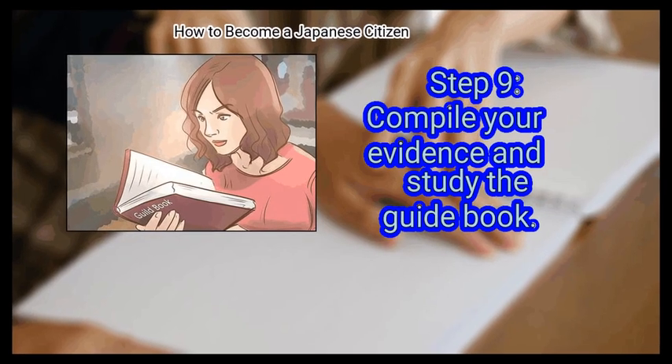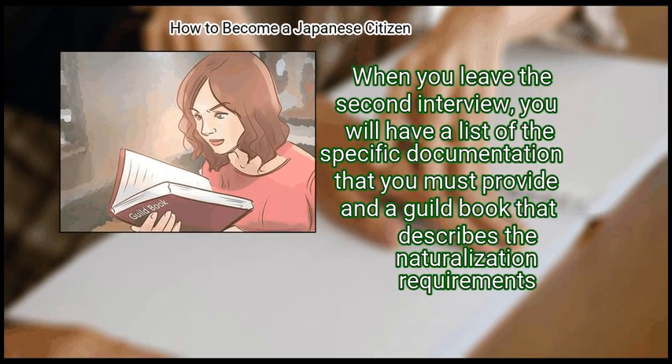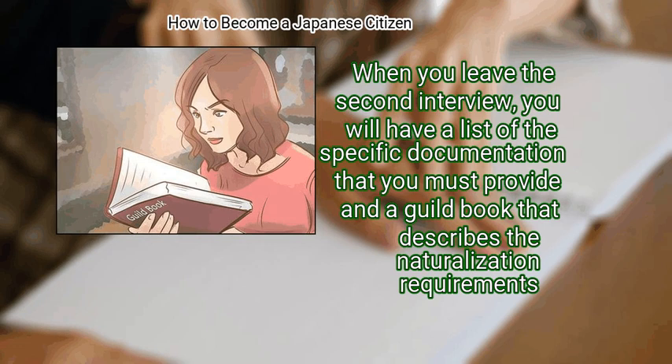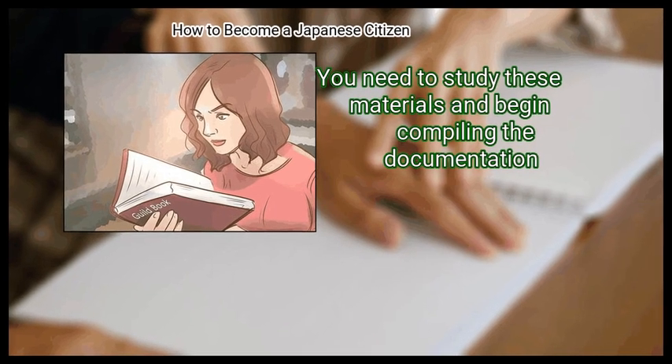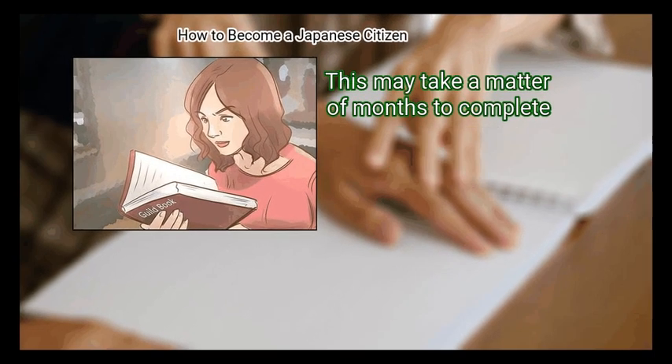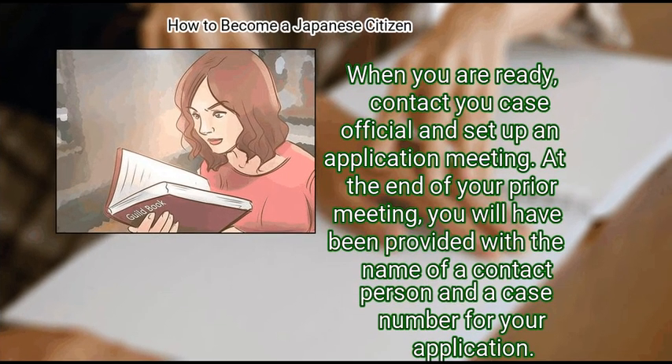Step 9: Compile your evidence and study the guidebook. When you leave the second interview, you will have a list of the specific documentation that you must provide and a guidebook that describes the naturalization requirements. You need to study these materials and begin compiling the documentation. This may take a matter of months to complete. When you are ready, contact your case official and set up an application meeting.